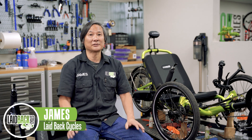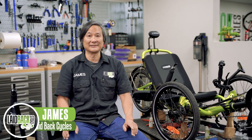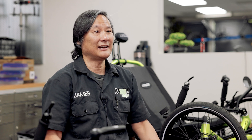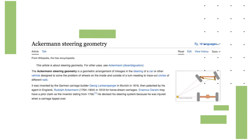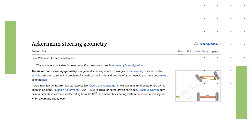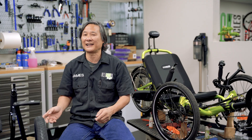Hey guys, this is James, Master Trike Technician at Laidback Cycles. Lately we've been getting a lot of questions about the Ackerman steering angle — what it is, what are the advantages, what are the disadvantages of not having one.